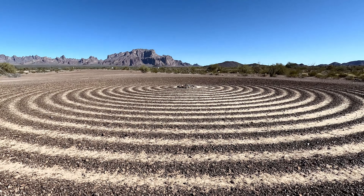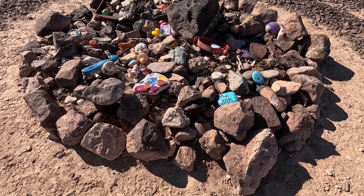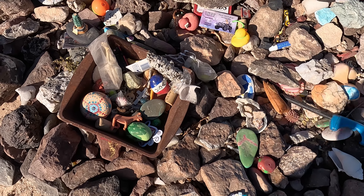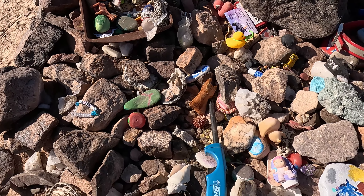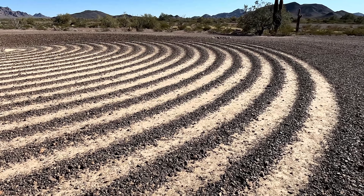While no one knows who built it or why, the spiral labyrinth is definitely worth a stop. Visitors find it meditative and walk the spiral to the center to leave trinkets as gifts. This 60-foot spiral takes roughly nine minutes to walk to the center, but the journey can help clear your mind and relieve stress.